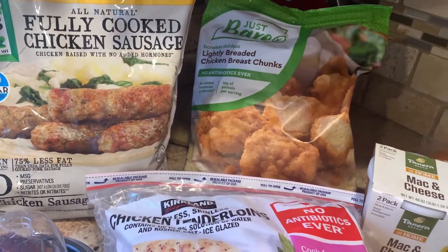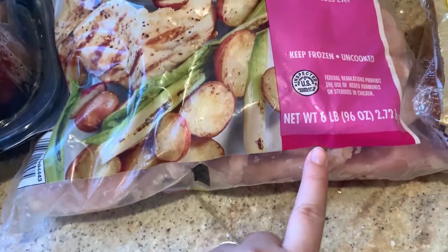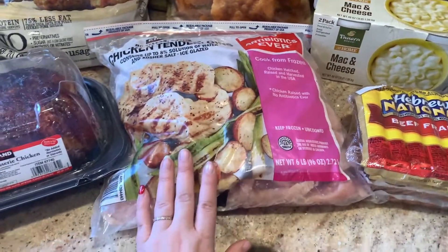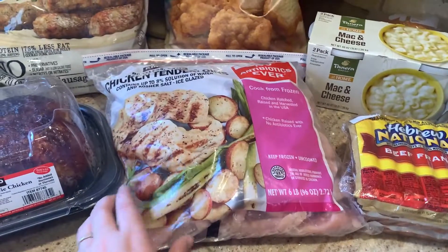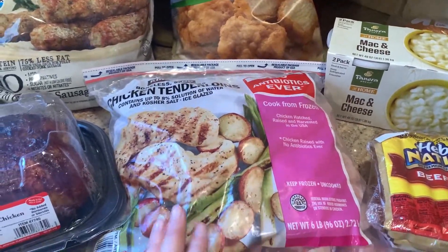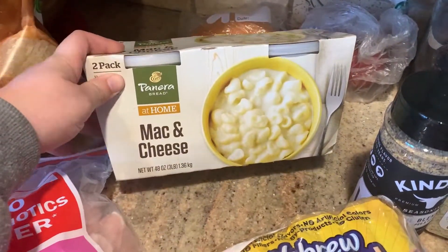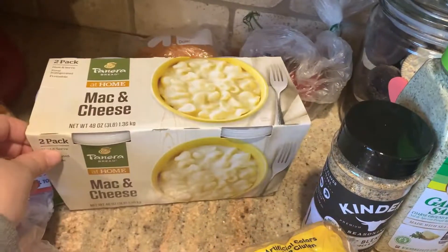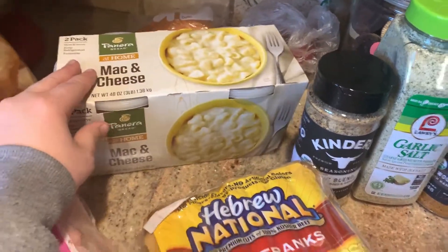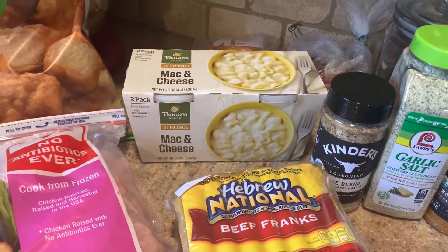We also got a six-pound bag of frozen chicken tenderloins. Super simple to thaw out when needed — always a staple. My kids are obsessed with Panera mac and cheese, so we picked up the two-pack of those big containers. They'll have it with chicken nuggets for lunch and will be thrilled. It's also much cheaper than actually going to Panera, which costs an arm and a leg.